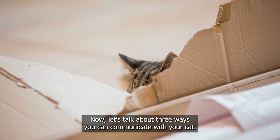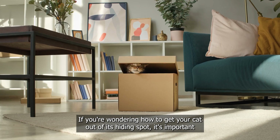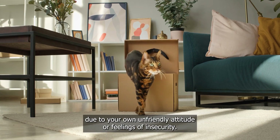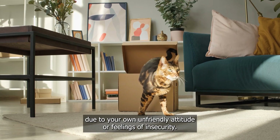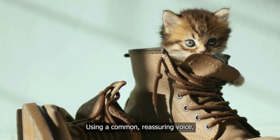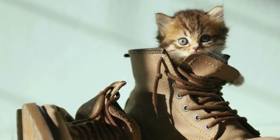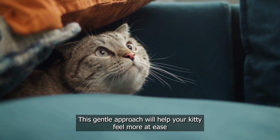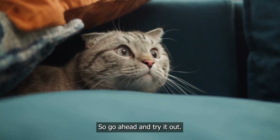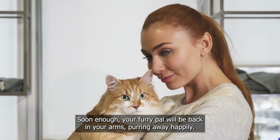Now, let's talk about three ways you can communicate with your cat. If you're wondering how to get your cat out of its hiding spot, remember that your furry friend might be feeling skittish or scared. Using a calm and reassuring voice, call out to your cat and let them know that they're safe with you. This gentle approach will help your kitty feel more at ease and convince them that they have nothing to fear. Soon enough, your furry pal will be back in your arms, purring away happily.